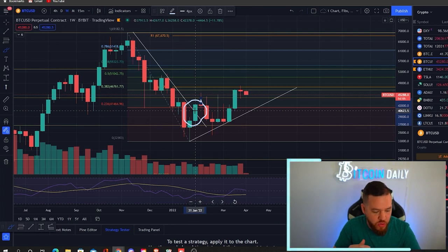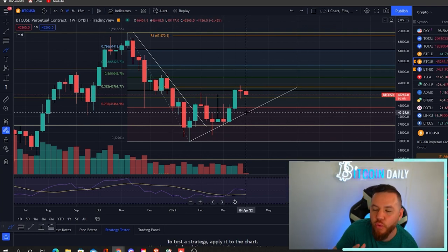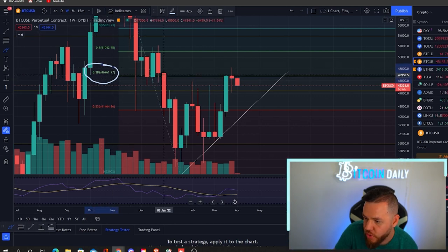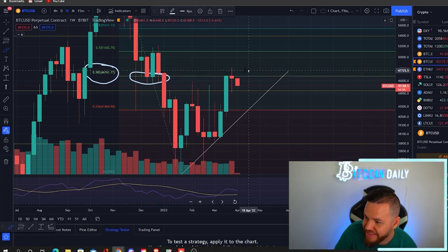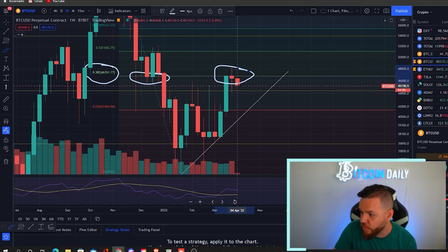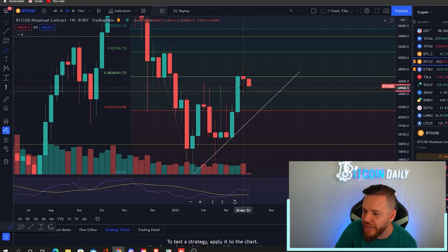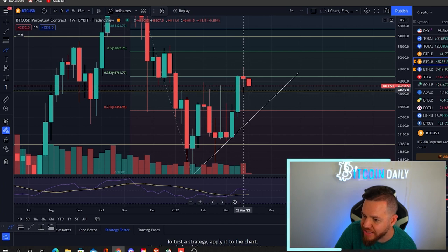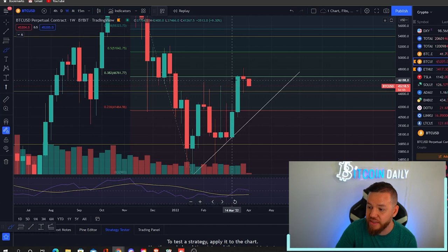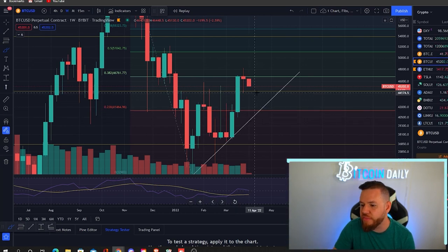Since that breakout we've been setting up an ascending support channel. This week that support channel is sitting around $40,000. Looking a bit closer, the 0.382 Fibonacci level — which has played as support many times before — is now acting as resistance as we try to break back above it. We had one push to the upside and got rejected, which is where we're sitting now. Currently we have support around $44,500–$45,000; we bounced there last week around $44,000. Beyond that, the next support levels would be $42,000–$40,000.